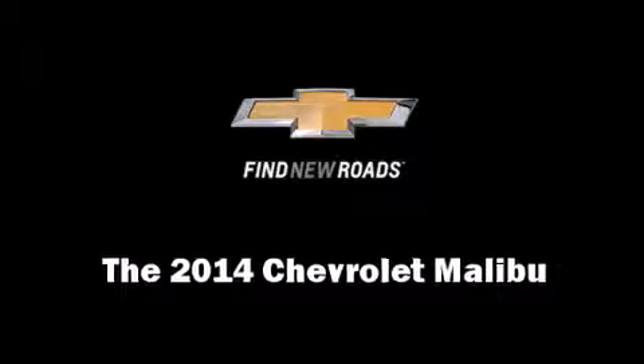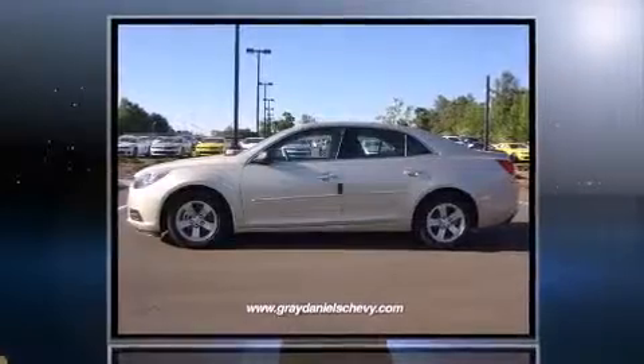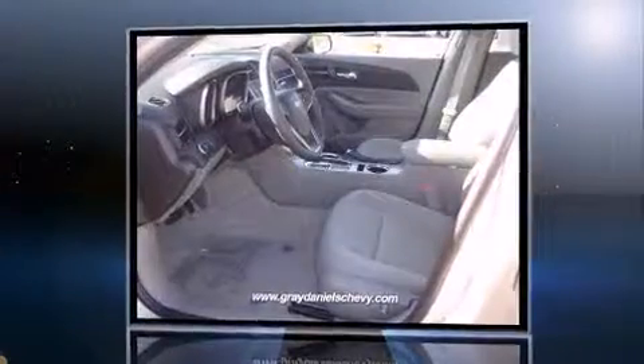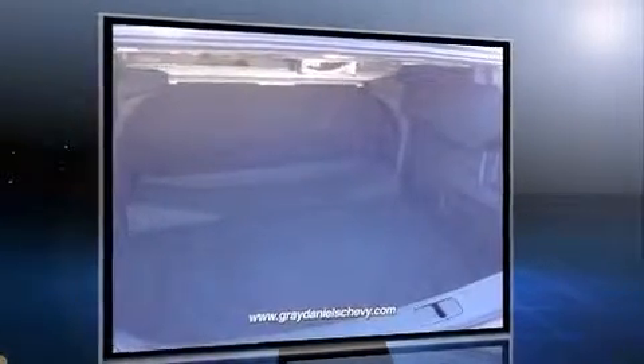The 2014 Chevrolet Malibu. This four-door, five-passenger sedan offers the features and options for which you've been searching. It features an automatic transmission, front-wheel drive, and a 2.5-liter four-cylinder engine.